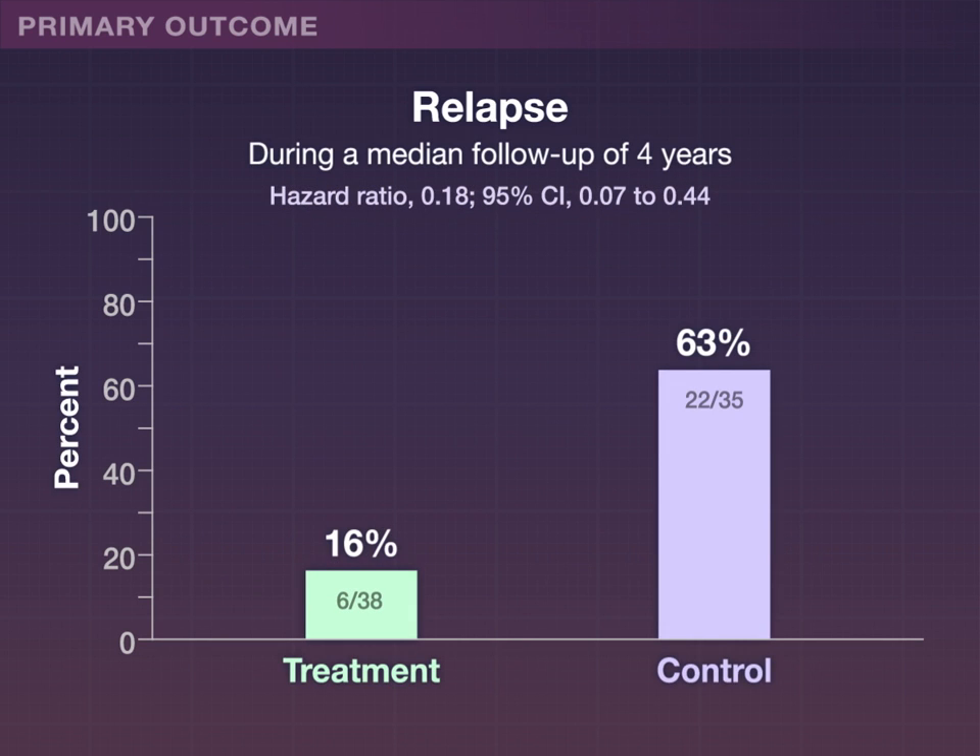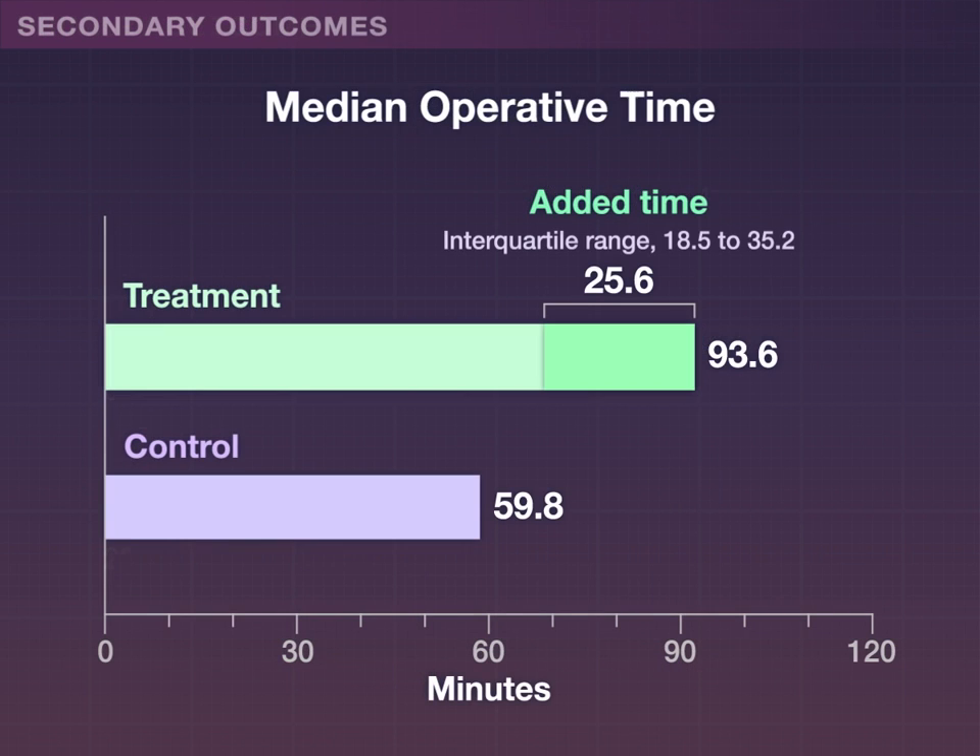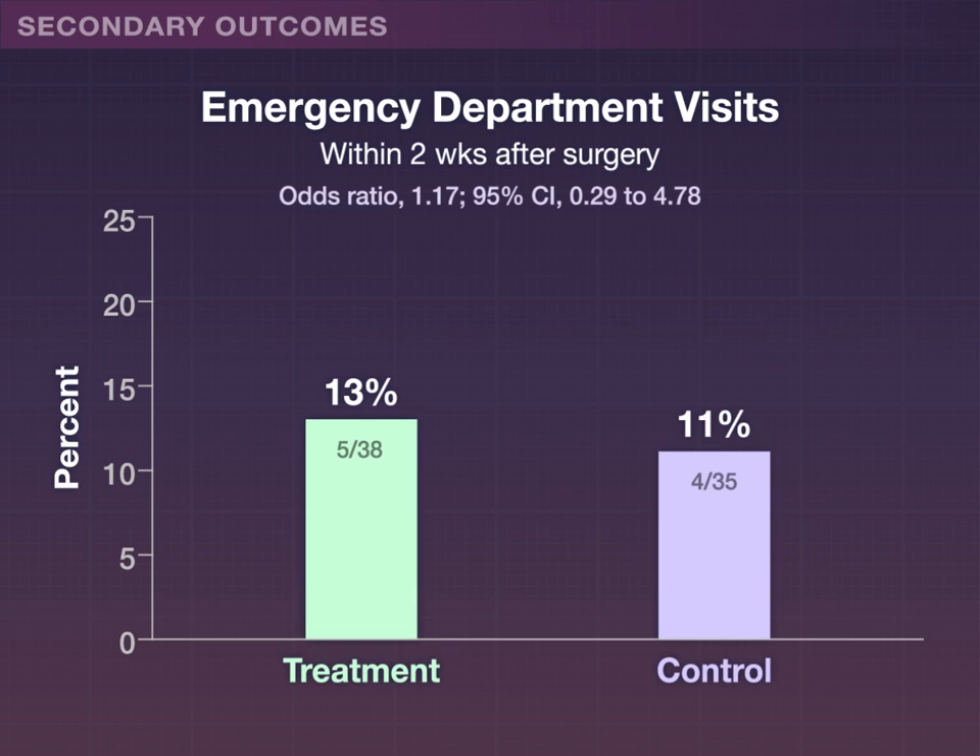During a median follow-up of 4 years, the relapse rate was 82% lower among patients who had their secondary stones removed than in the control group — 16% of the treatment group had a relapse, as compared with 63% of the control group. Among secondary outcomes, treatment added roughly 25 minutes to operative time, and the incidence of surgery-related emergency department visits did not differ significantly between the groups.